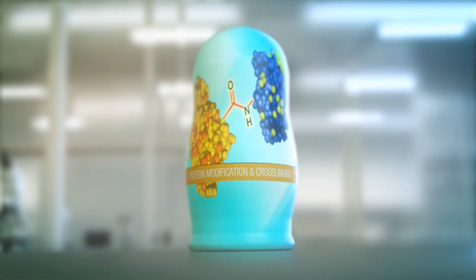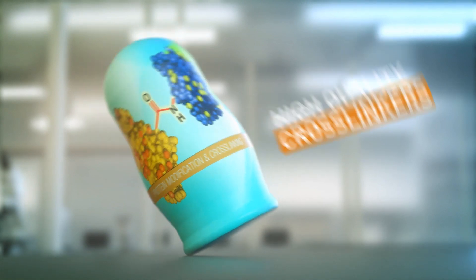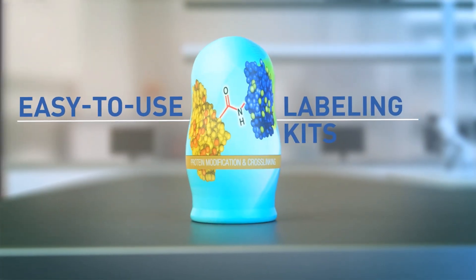Need to connect your protein? Protein modification and crosslinking is here to help. With quality crosslinkers, you can capture interactions, and easy-to-use labeling kits to streamline your reactions.